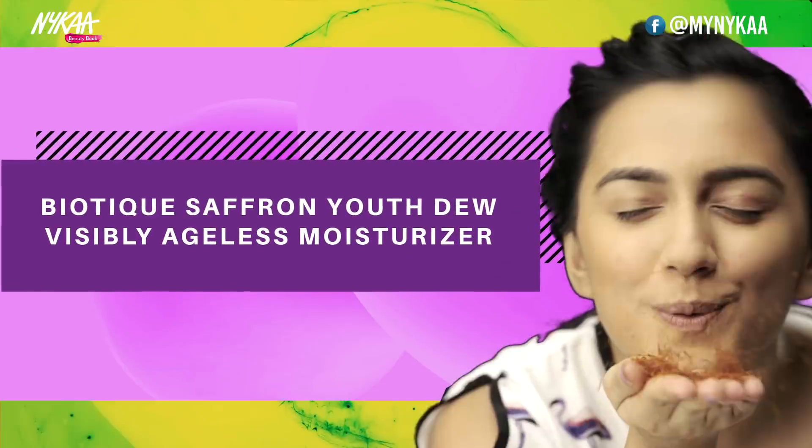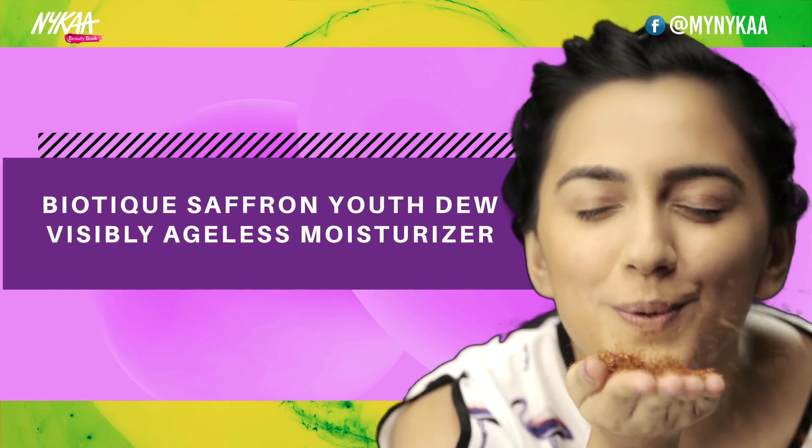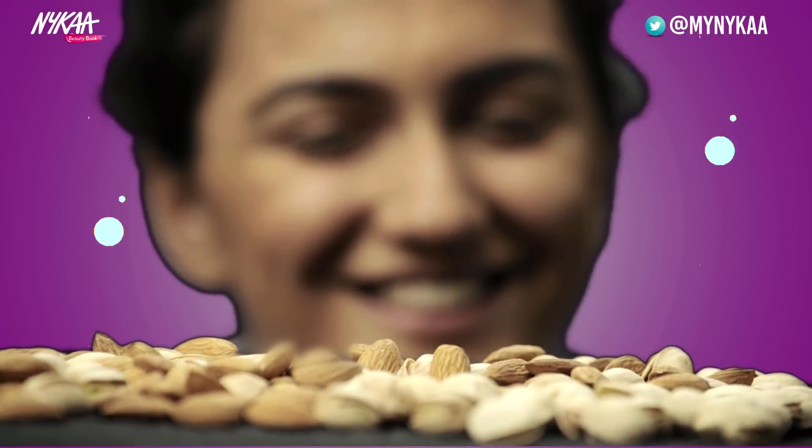Biotique Saffron Youth Dew Visibly Ageless Moisturizer. Contains almonds and pistachio oil. Nourishes, replenishes, and hydrates the skin.